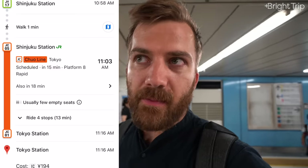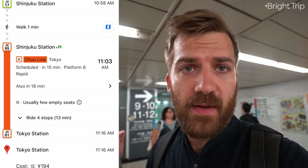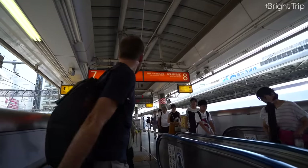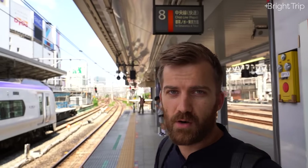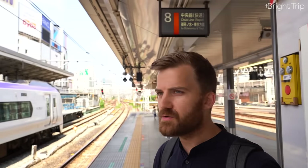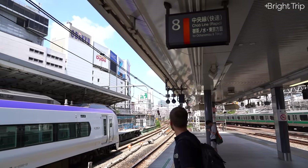You can also look out for the platform number on your app if that's easier than looking for the line and destination — it just says platform 8, so I follow the signs to platform 8. I know I'm in the right place because the Chuo line sign on this platform says 'for Tokyo,' exactly what my app said, and I'm on platform 8, which my app also told me. You can use whichever of those indicators — line color and destination, or platform number — to navigate to the right platform.